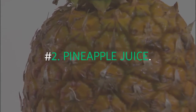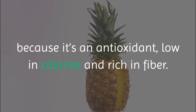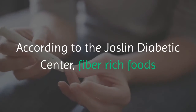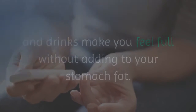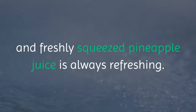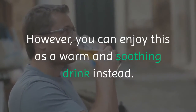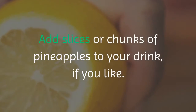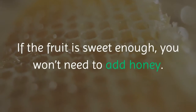Number 2: Pineapple Juice. Pineapple adds positive value to your weight loss goals because it is an antioxidant, low in calories, and rich in fiber. According to the Joslin Diabetic Center, fiber-rich foods and drinks make you feel full without adding to your stomach fat. You can enjoy this as a cold, freshly squeezed juice or as a warm and soothing drink. Blend or squeeze pineapple juice with lemon, and add chunks of pineapple if you like. If the fruit is sweet enough, you won't need to add honey.